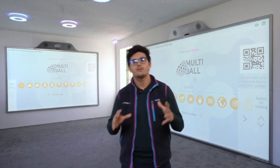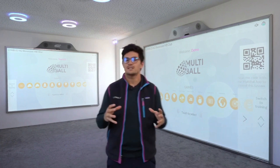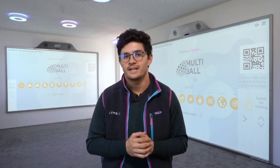We've got three different systems at Multiball: the Multiball Mini, Multiball Club, and our biggest system, the Multiball Pro, which all are designed to be easily installed on any flat wall. The bigger the system, the more immersive and adaptable it will become for larger groups.